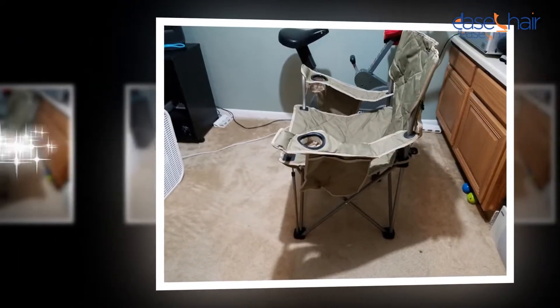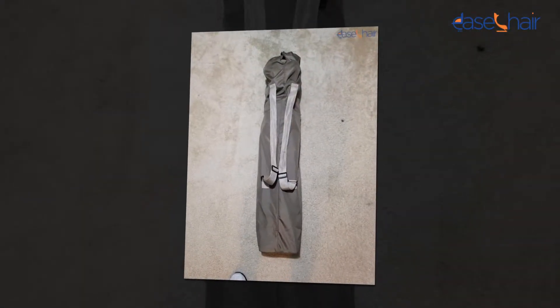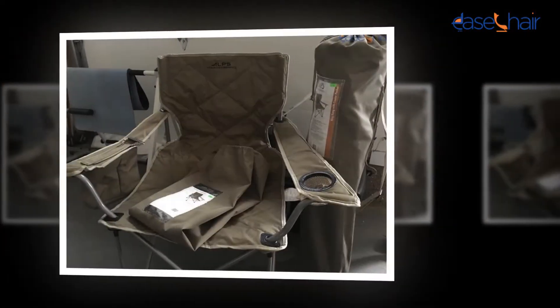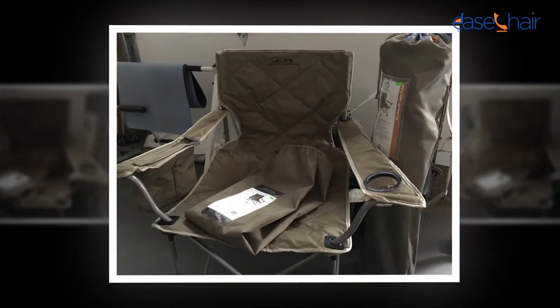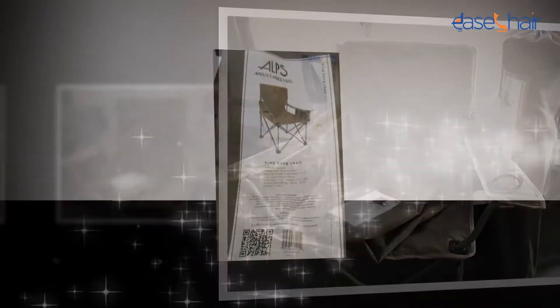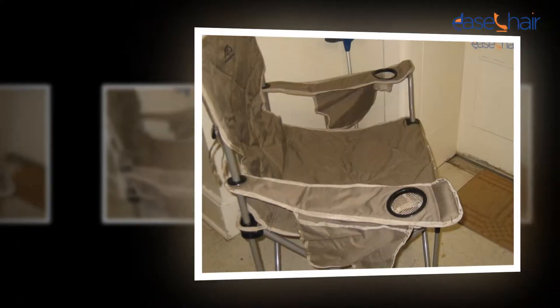The users of the ALPS Mountaineering King Kong Chair have loved and appreciated the product. They have shared positive reviews about their experience with the recliner. They have confessed that the chair is comparatively better than other gliding chairs including the Stork Craft Hoop Glider and Ottoman Set, Angel Line Monterey Glider and Ottoman, and Angel Line Glider.